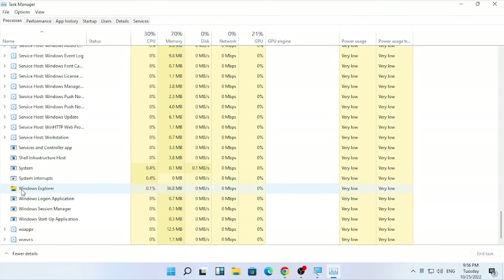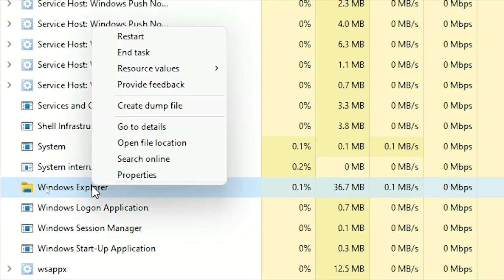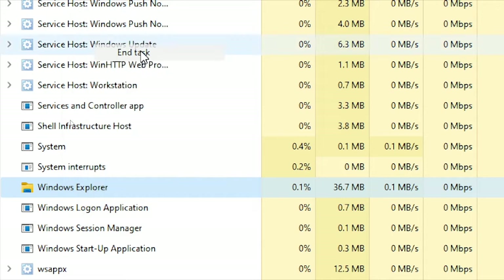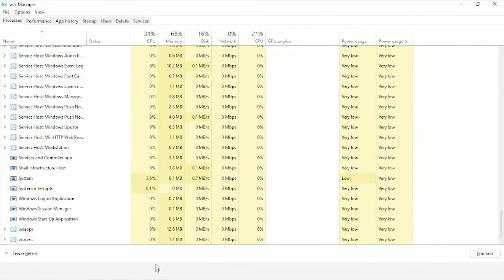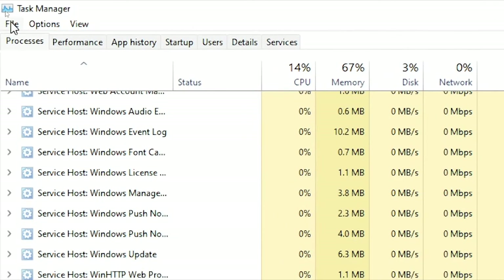You will find it listed as Windows Explorer. Right-click on it and select 'End task.' When you end the task, it will close the Windows File Explorer from your session. In order to get it back again, go to File in Task Manager and click 'Run new task.'